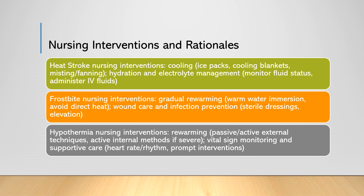For frostbite, gradually re-warming the affected area by immersing it in warm water is essential. Avoiding direct heat sources minimizes tissue damage and promotes blood flow to the affected area. After re-warming, applying sterile dressings and elevating the affected area is crucial — proper wound care helps to prevent infection and further tissue damage, while elevation reduces swelling and improves circulation.